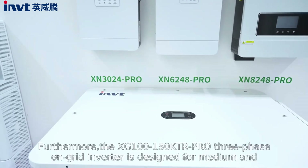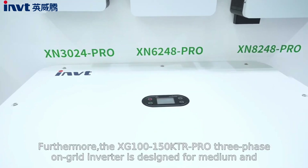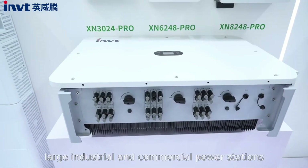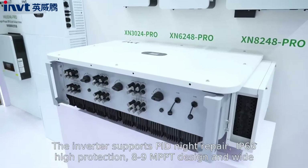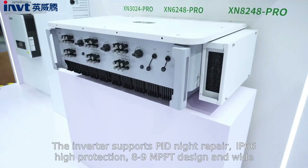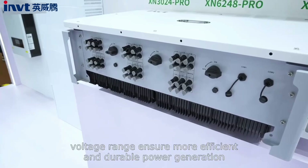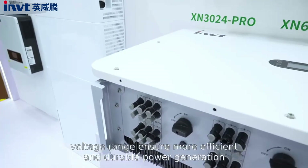Furthermore, the XG100-150KTL Pro 3-phase on-grid inverter is designed for medium and large industrial and commercial power stations. The inverter supports PID recovery repair, IP66 high protection, 8 to 9 MPPT design, and a wide voltage range to ensure more efficient and durable power generation.